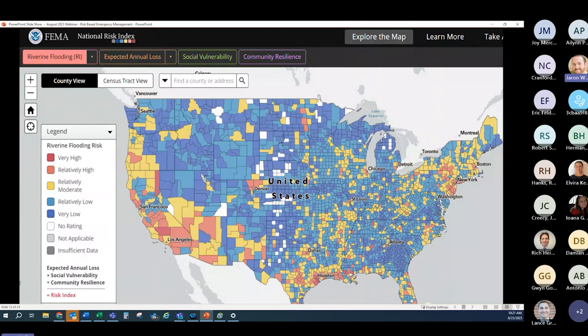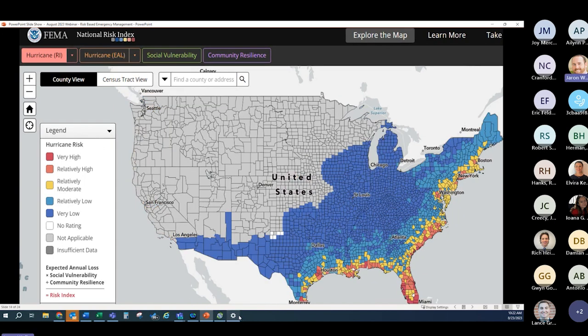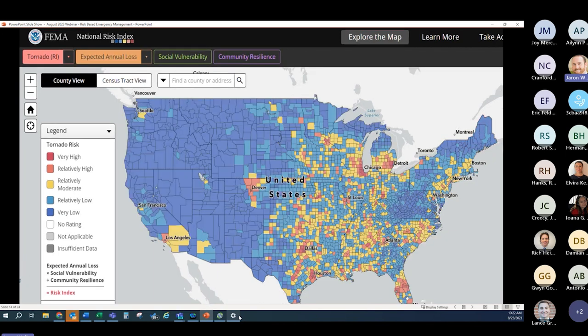Here's the FEMA National Risk Index, which you can find on FEMA's website. It goes through the various types of threats that would affect your operation, tells you what the expected annual loss would be, what the social vulnerability is, and what the community resiliency looks like in your area — based on the age of your population, what the workforce looks like, and the level of need and assistance in that area. This is just for flooding. That's what the impact map looks like — and here is for hurricanes, and this one is for tornadoes.